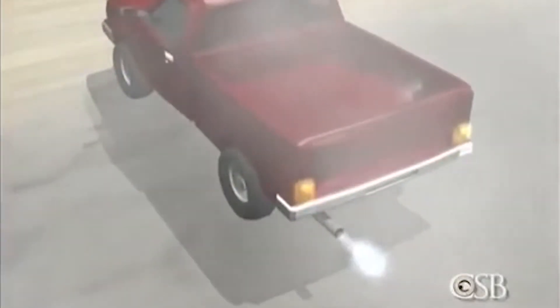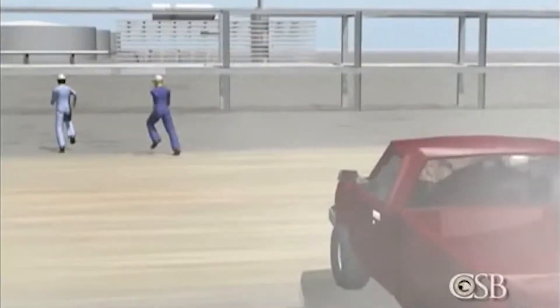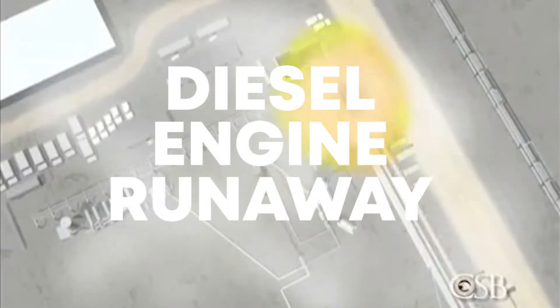You can read the full report at the CSB website. According to the report, two workers sitting inside the pickup truck heard the engine begin to race as it started to draw in the vapours through the air intake system. They tried to turn off the engine using the ignition key but it didn't stop, so they ran away. Witnesses then saw the truck backfire and ignite the vapour cloud. This phenomenon is called diesel engine runaway.